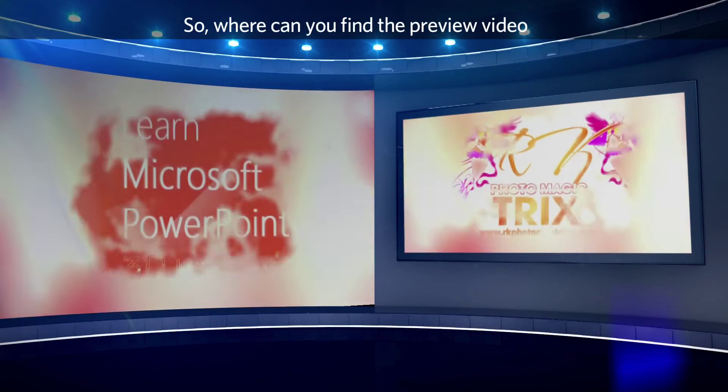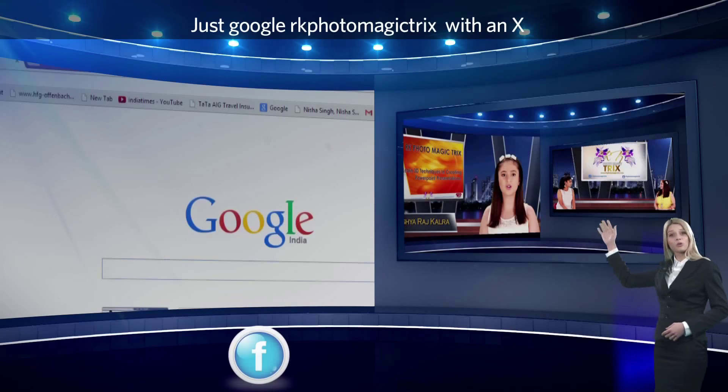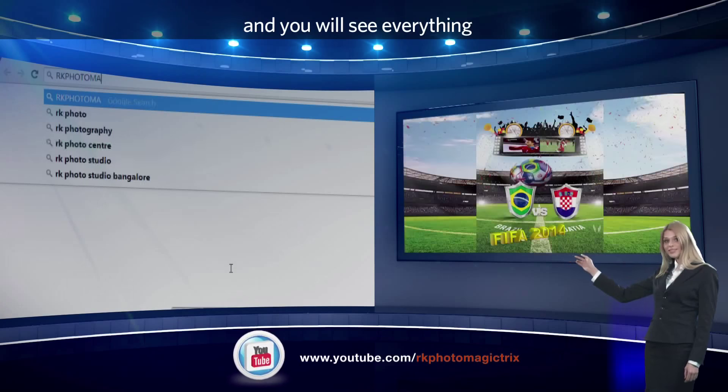Where can you find the preview video and other information about Arkay and Ashir? Just Google 'Arkay Photo Magic Tricks' with an X and you will see everything.